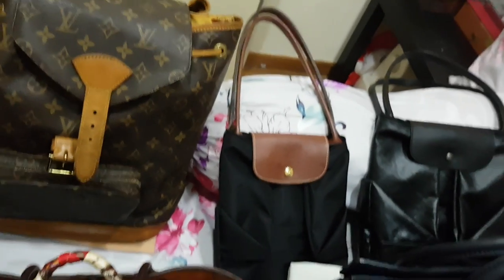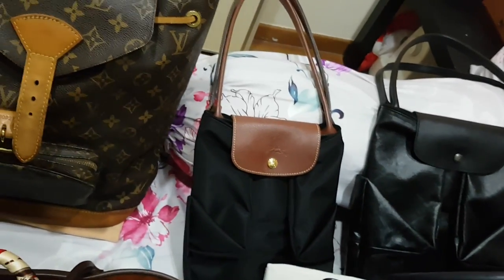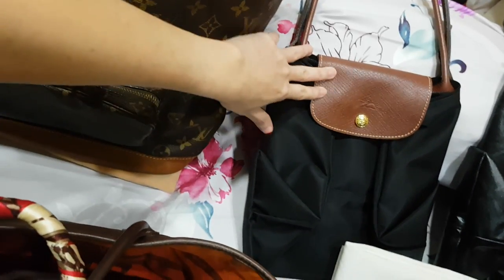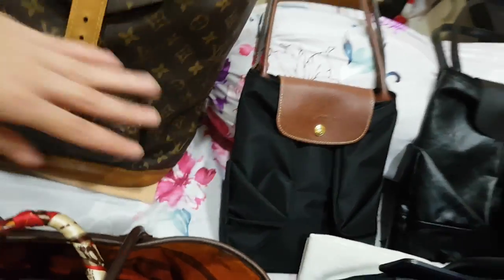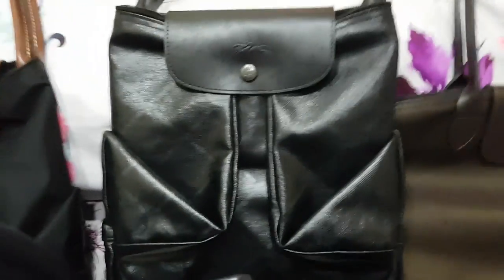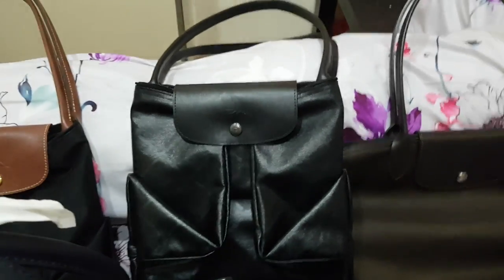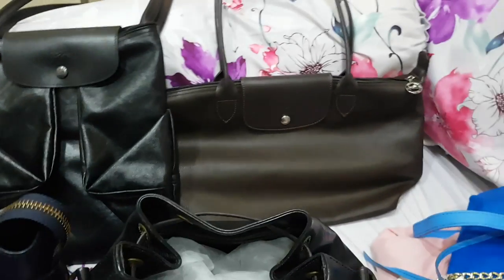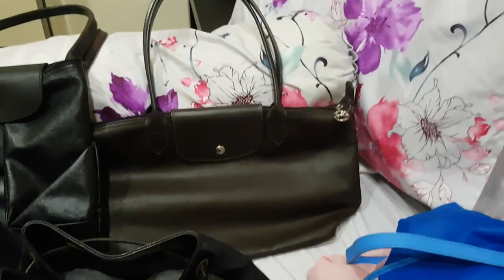Sorry, my mom just came in so I had to pause. Now coming to the end — my Longchamp bags. First, this is a medium size in black with brown leather trim, classic gold hardware, the pliage nylon version. Next Longchamp is a gunmetal black one — I use it mainly as a carry-on when I go overseas, very accessible and easy to use. And the third Longchamp is the leather version in brown — I'm not sure of the size but probably a large, with silver hardware.